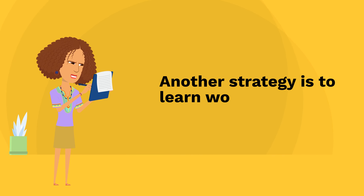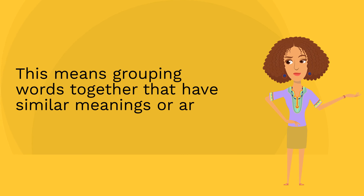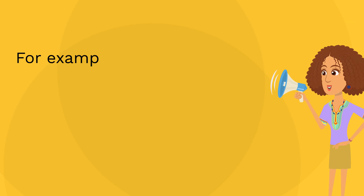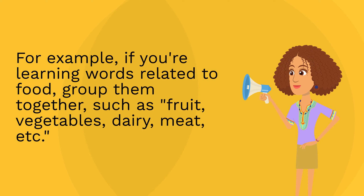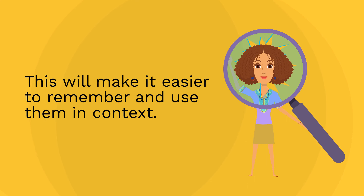Another strategy is to learn words in chunks and scripts. This means grouping words together that have similar meanings or are related in some way. For example, if you're learning words related to food, group them together, such as fruit, vegetables, dairy, meat, etc. This will make it easier to remember and use them in context.